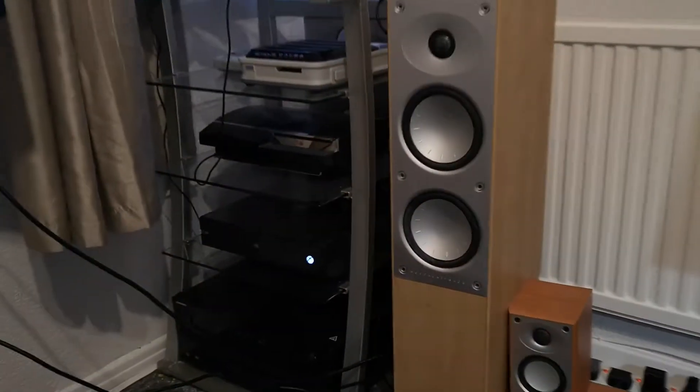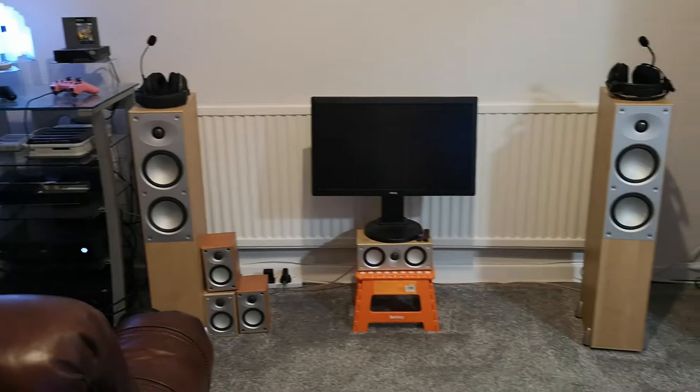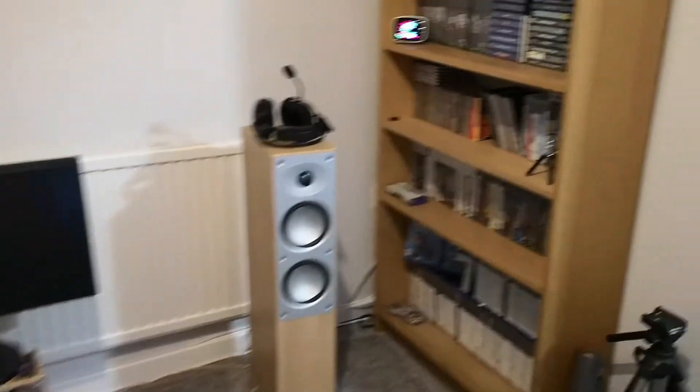There's his Tower of Power! There's his speaker setup — he's got some nice speakers! I do like them! There's a game collection in the corner here!